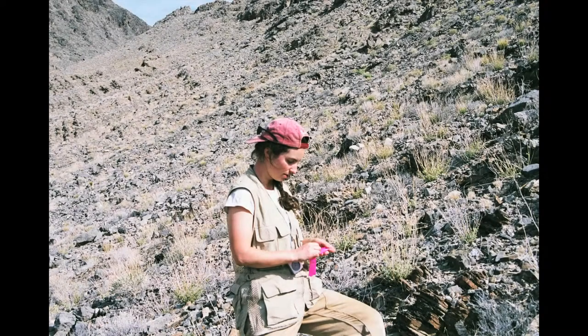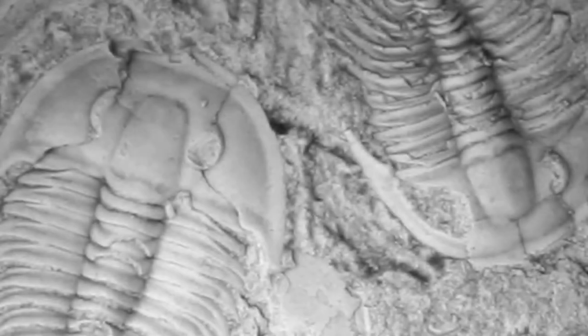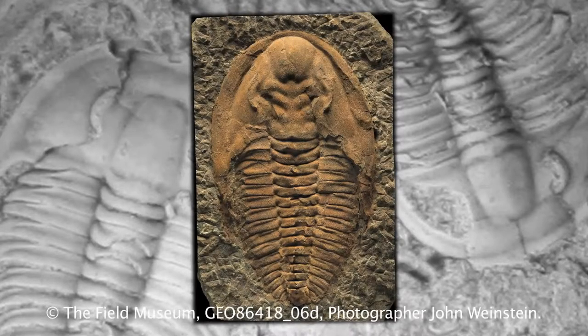My name is Melanie Hopkins, and I'm a postdoctoral researcher in the geology department. I work on the early evolution of animals. I work on a group of organisms called trilobites, and they were some of the first animals that ever evolved.